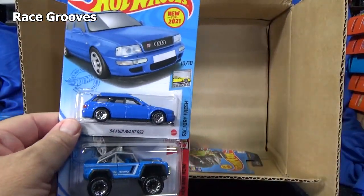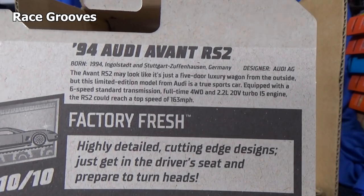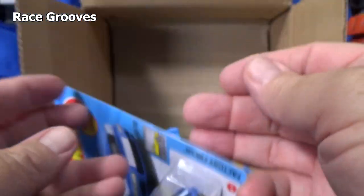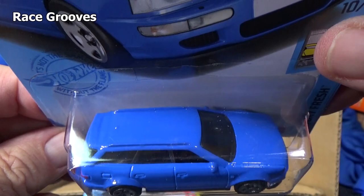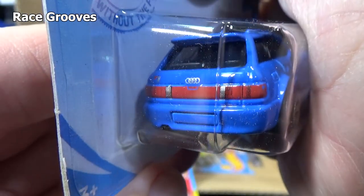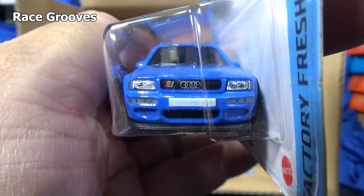There's another new model, again designed by Ryu Asada. Let's go ahead and take a look at the back — 94 Audi Avant RS2. No graphics on the side, nothing on the top, so we're going to expect headlights and taillights. That is typical for licensed models — they will usually have real cars with headlights and tail lights, more so than fantasy cars.